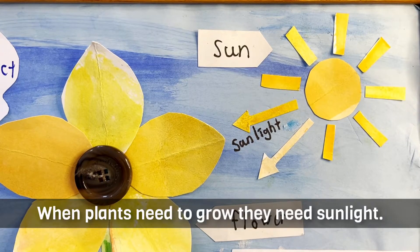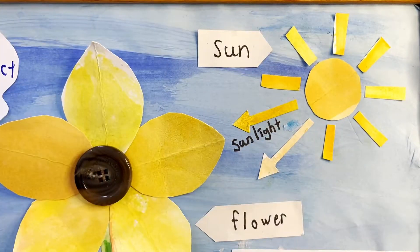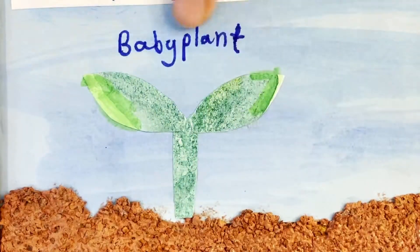Sun. When plants need to grow, they need sunlight. Can you see baby plants?